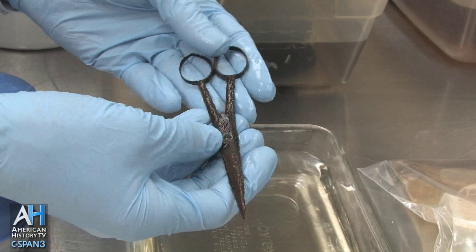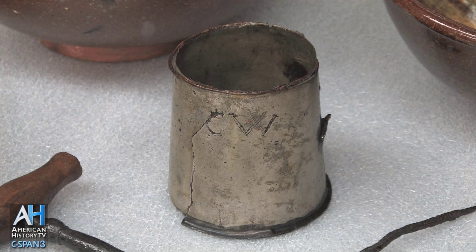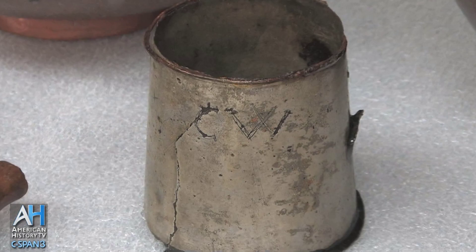We know that we found some surgeon's equipment and medical supplies — surgical scalpels, scissors and such. We expect there to be the personal effects of the crew, which will help tell something about ethnicity, about who they were, and what their economic status was. One such artifact is a grog cup with the initials CW on it, believed to have belonged to an African American sailor named Caesar Wentworth. There were a number of African American sailors serving in the flotilla.